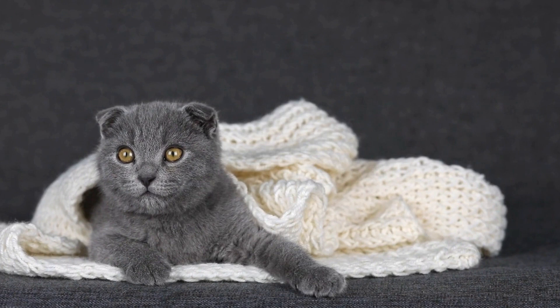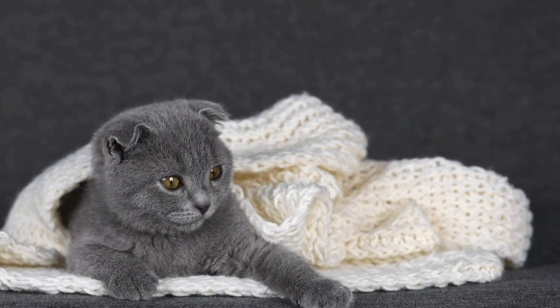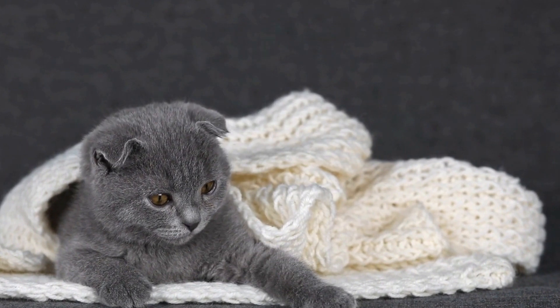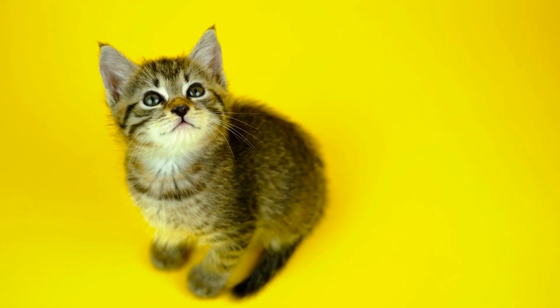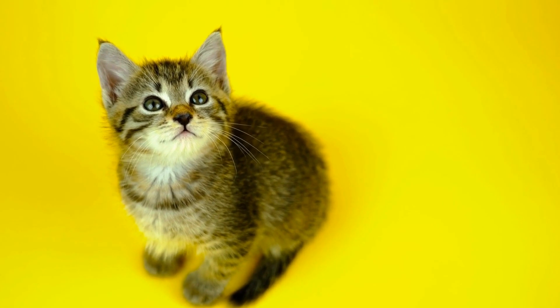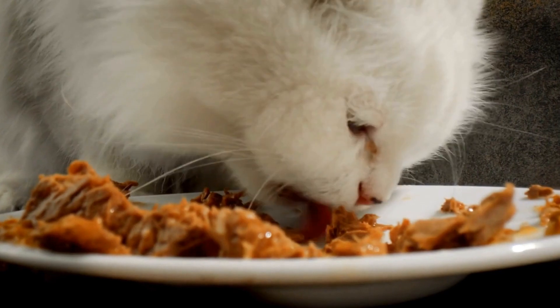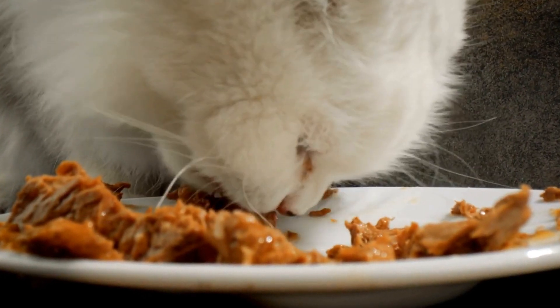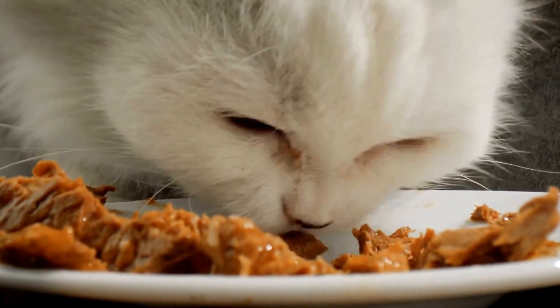In conclusion, Cornish Rex cats are not just visually stunning but also possess a delightful and affectionate nature. Their unique curly coat, along with their playful and social disposition, makes them a fantastic addition to any cat lover's home. With proper care and attention, these elegant felines will bring joy and laughter to your household for years to come.